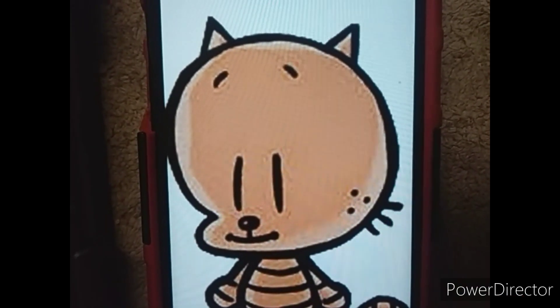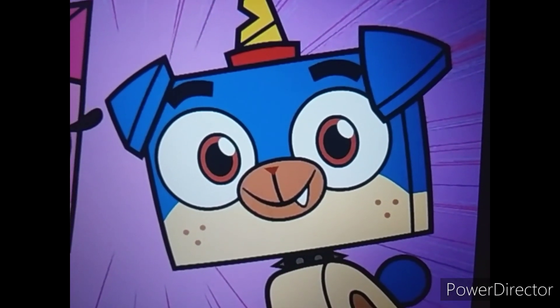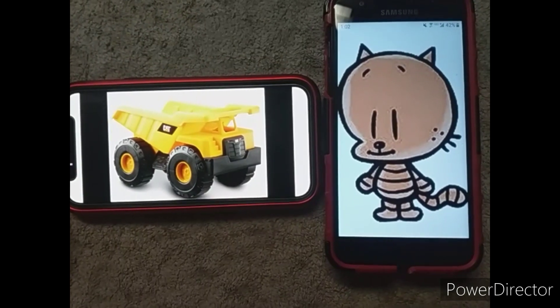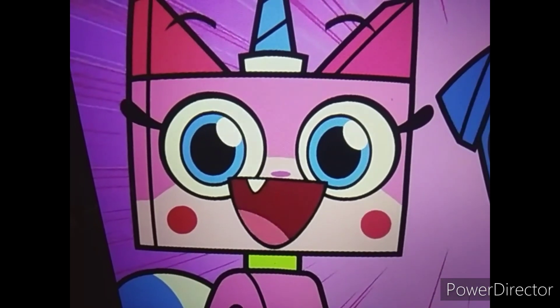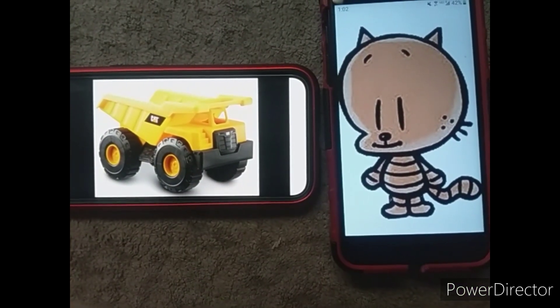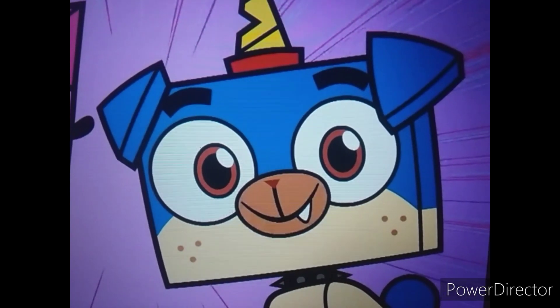Hey guys, I want to show you something I got recently. What is it, little pleaty? It's this new toy dump truck that my papa gave me. Cool! That is a very cool dump truck. What can it do? It can of course lift up things like sand, dirt, and other items.